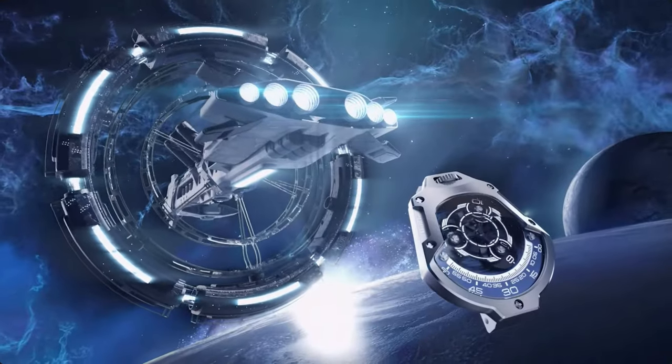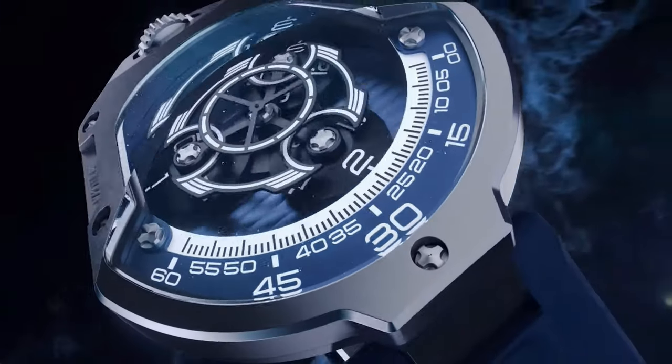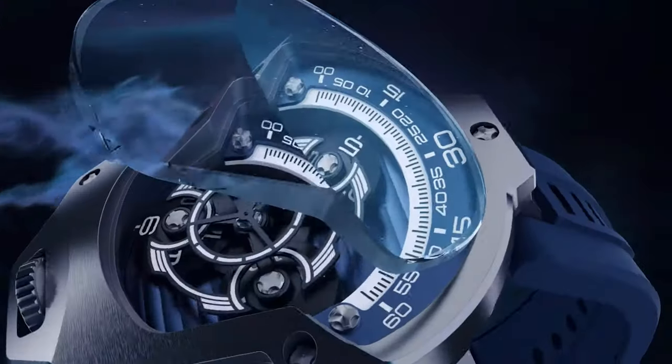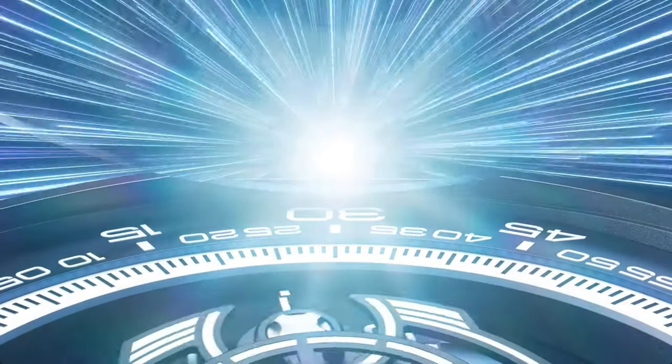Today we're going to be taking a look at a timepiece that's truly out of this world — well, its inspiration certainly is. Introducing the all-new Attawak Spaceship, a real-life affordable hyperwatch. Let's get stuck in.